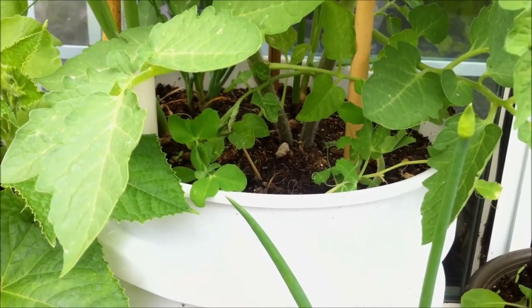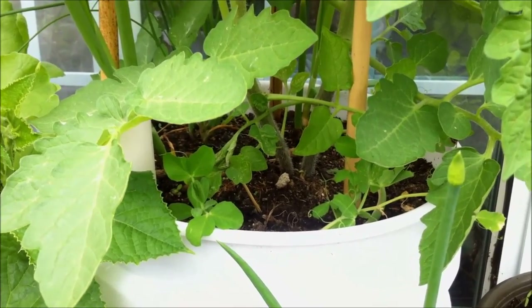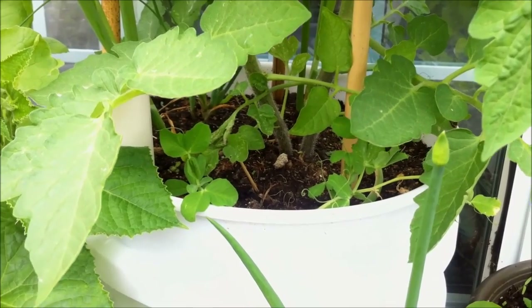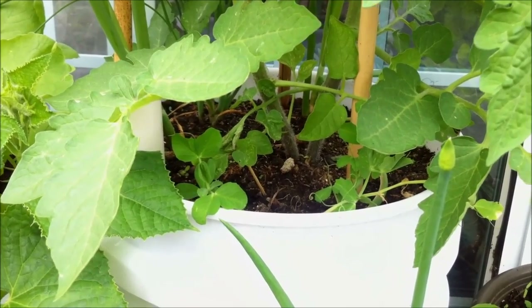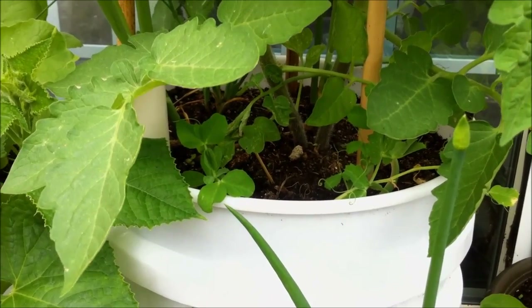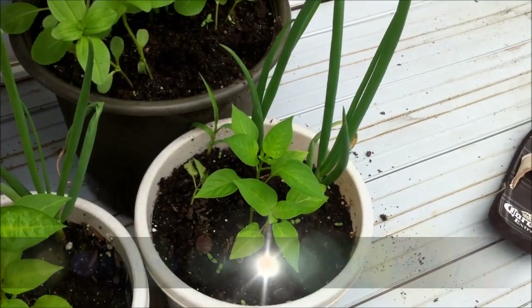Certain types of plants require extra nitrogen to grow successfully, including your green varieties such as Swiss chard, kale, lettuce, and spinach. Those types of plants you'll be consuming the green parts of, and nitrogen contributes to the green growth of the plant. So the top plants I recommend companion planting with beans and peas would be those leafy green varieties.